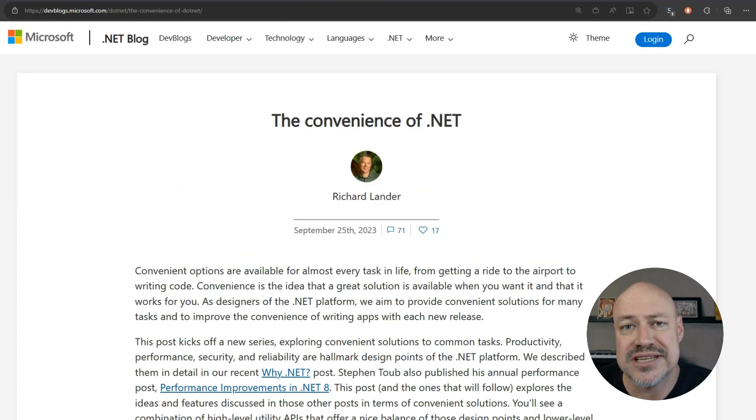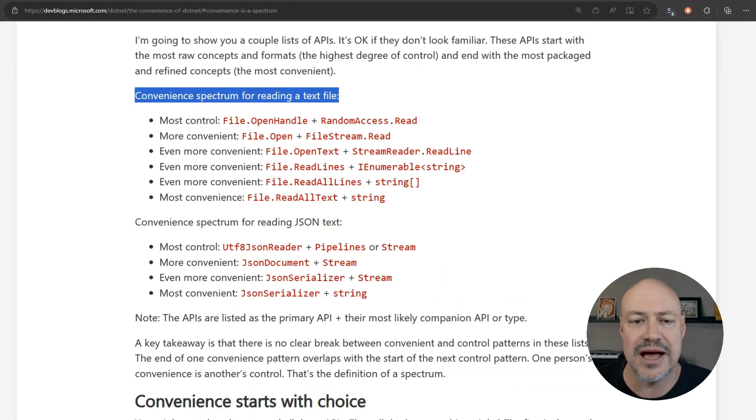We have a blog post series kicking off from Rich Lander. He's talking about API design, and you'll see here the example spectrum between control versus convenience — looking into how we pick and design APIs to give you what you want for different cases.